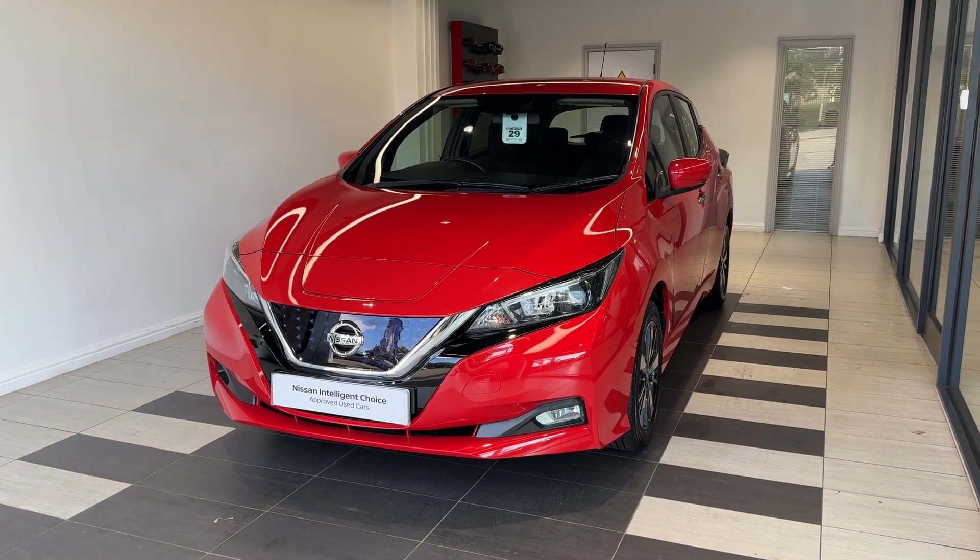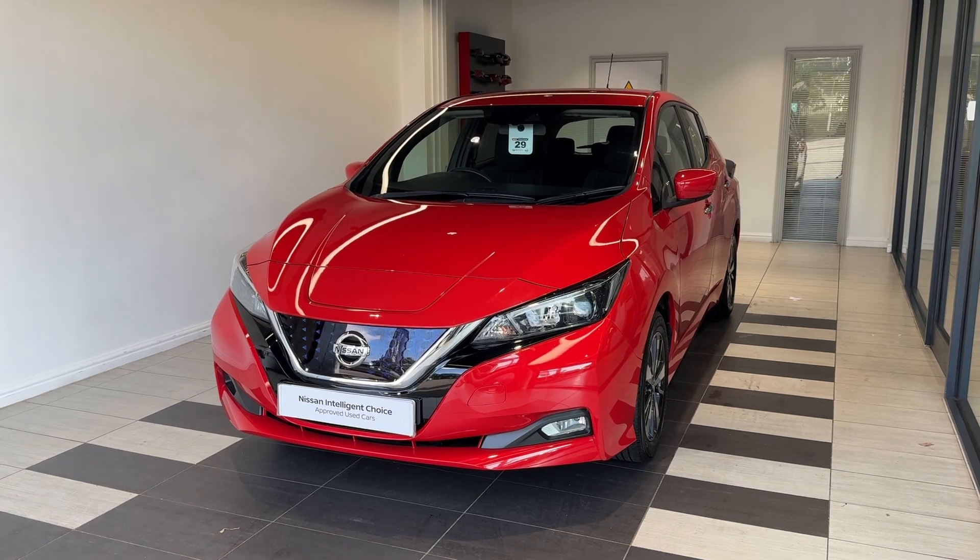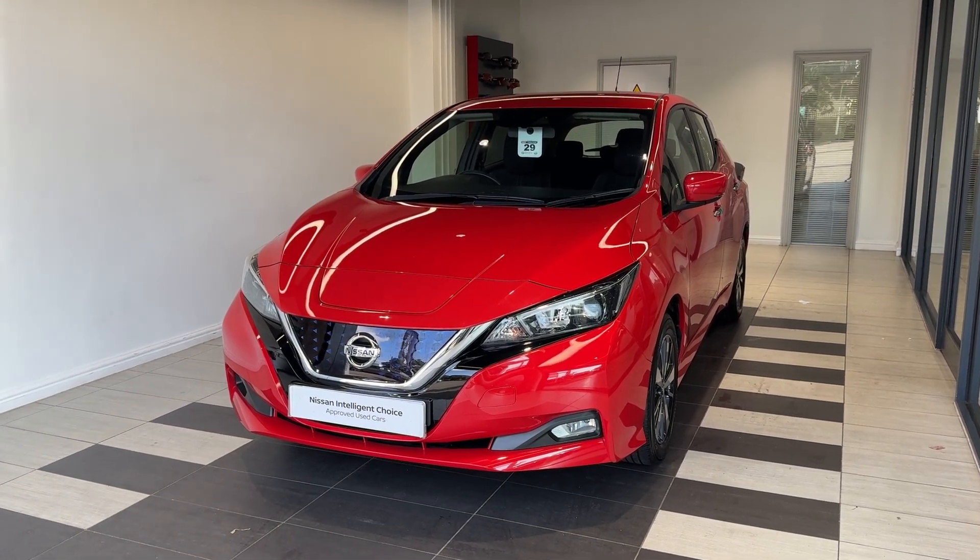Hello and welcome to Smith Nissan in Peterborough. Here we have a 2021 Nissan Leaf Accenta 40kWh. It's a fully electric vehicle.